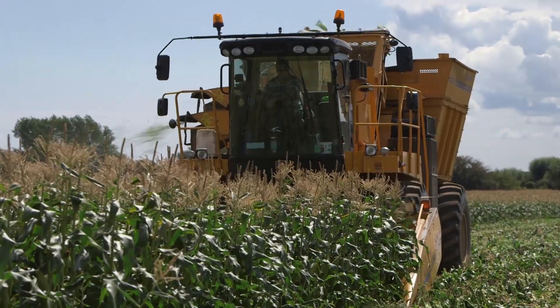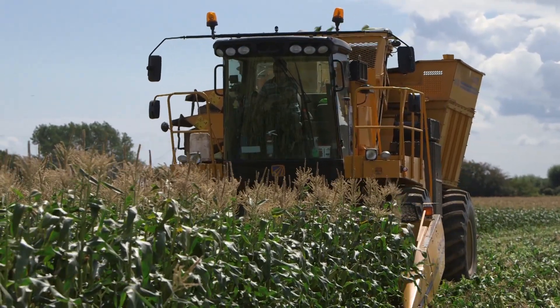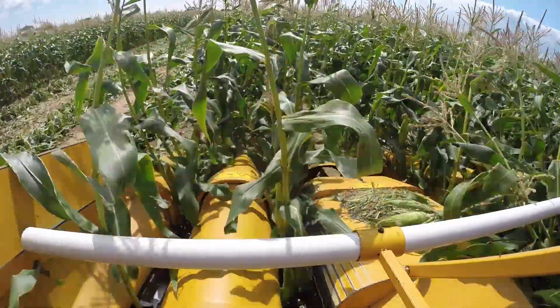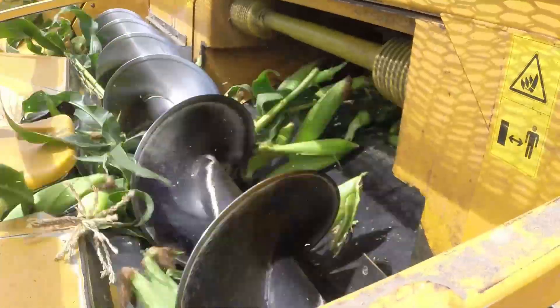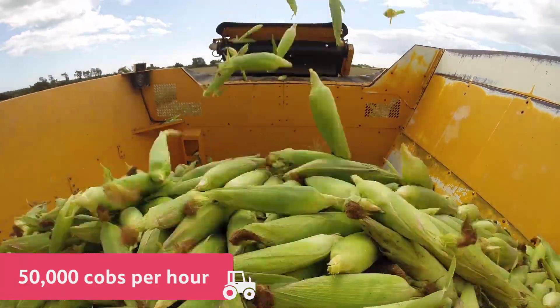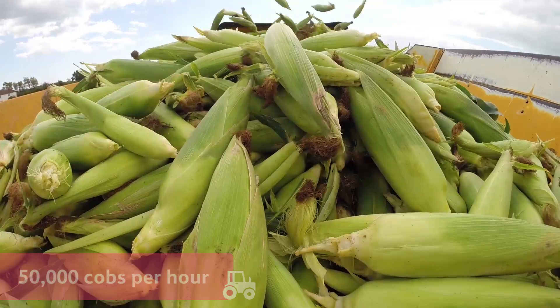At the farm, they use big machines to harvest the sweetcorn. The machine cuts the stems and then separates the cobs from the rest of the plant. This machine can harvest as many as fifty thousand cobs of sweetcorn per hour.